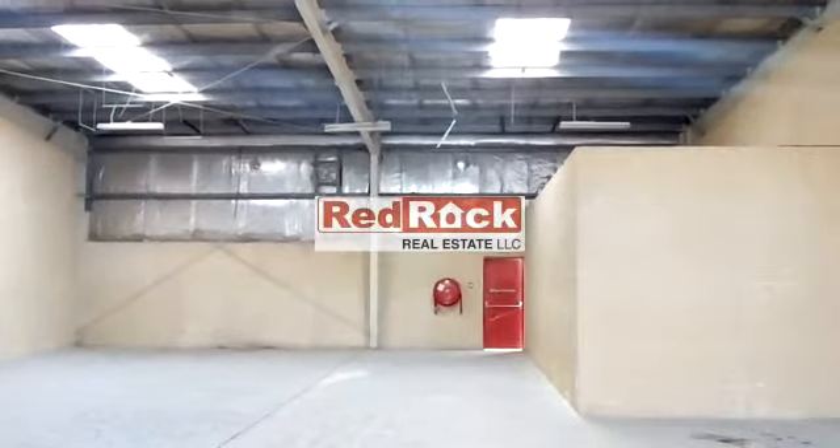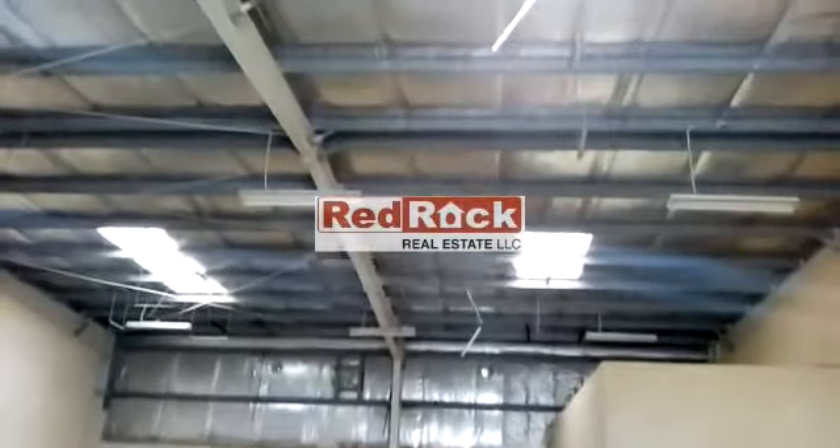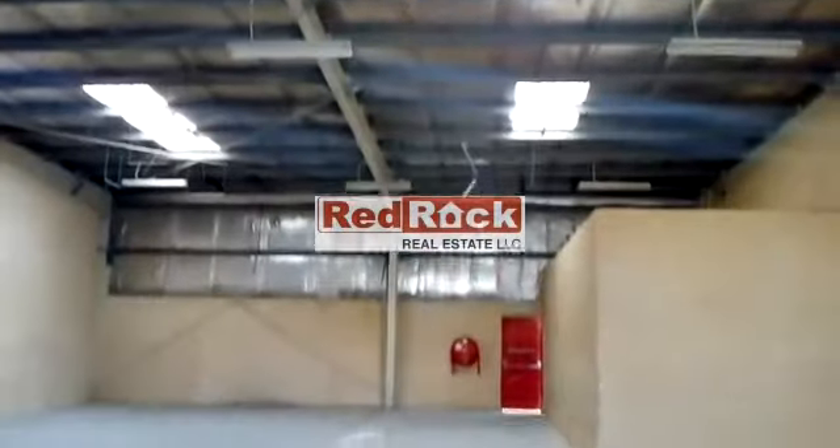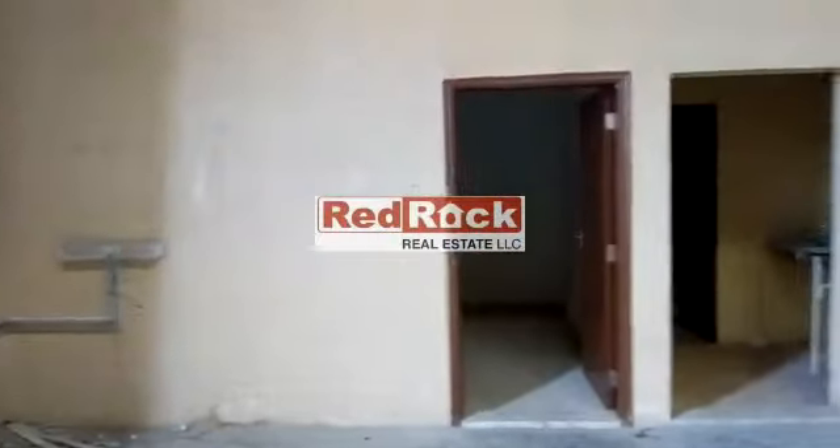This is a warehouse of 2600 square feet. It is insulated with lights, fire exit, and exhaust fan. There is an approved office with pantry and toilet.